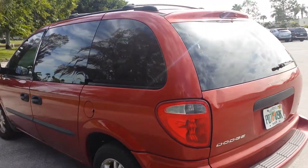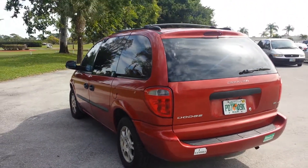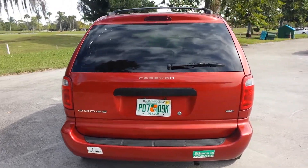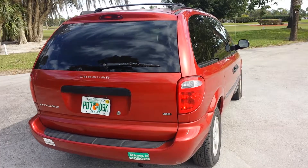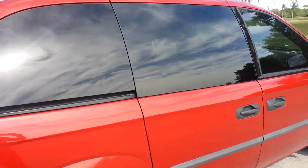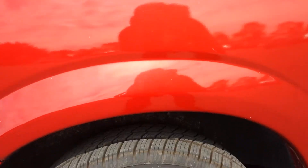It has third row seating, very spacious. Great for if you have kids, and even good to go back and forth to work — anything like that. The tires are like new too, with an awesome amount of tread on them.